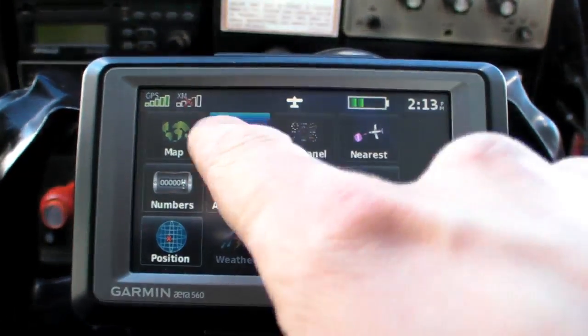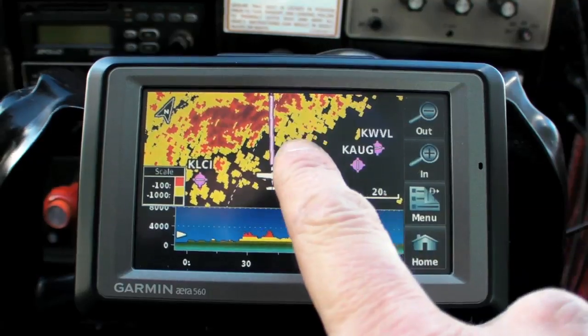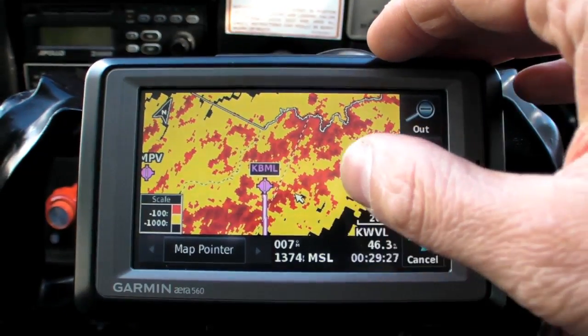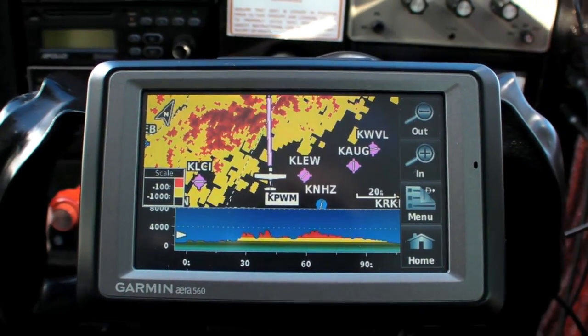Leveled off at 2500 feet near the bases of the lowest scattered layer ahead of us, I can call up the GPS's terrain page to see if our current altitude would let us go directly to Berlin — and that would be a negative. The yellow blocks show terrain 100 to 1000 feet below us, and the red is no more than 100 feet below and is more likely higher than we are.